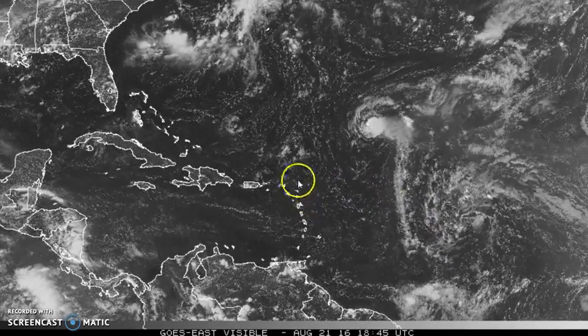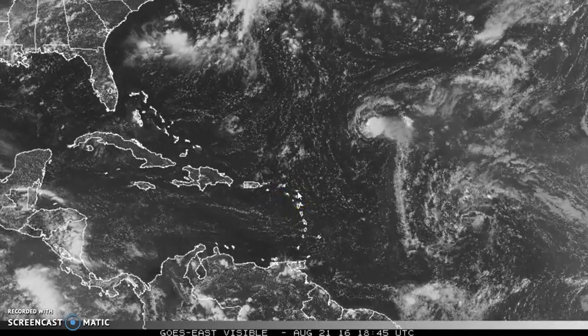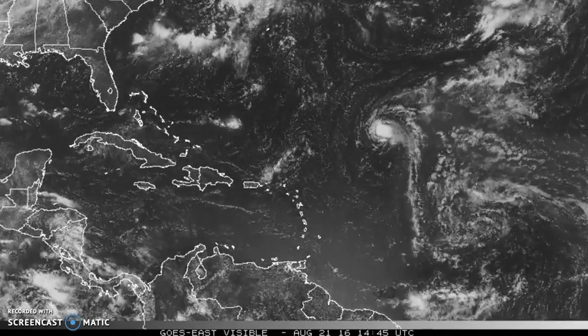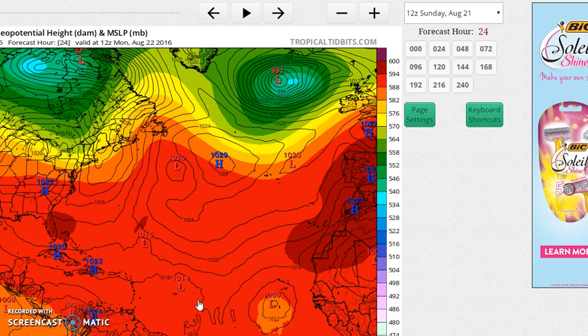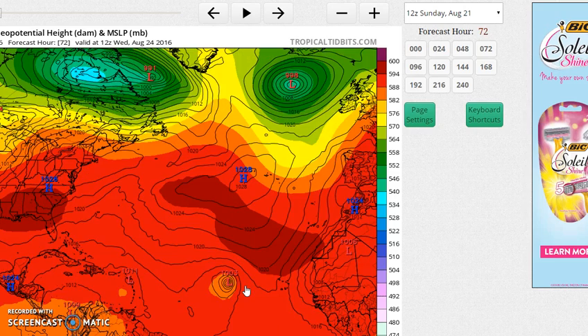Eventually the environment might get a little more favorable when it approaches the Caribbean, at which point you might have something try and develop. This afternoon we've got models all over creation doing things with various systems. Here is Fiona, and here's that system behind it on the European. The L would represent what's left of either system, and here is the one moving off the African coast now that looks like it's probably going to develop rather quickly once it does.